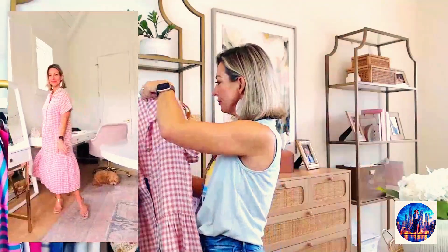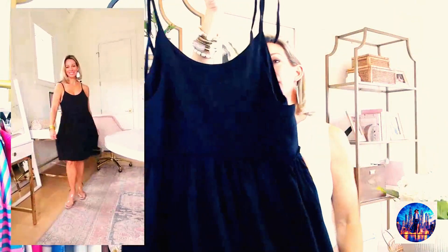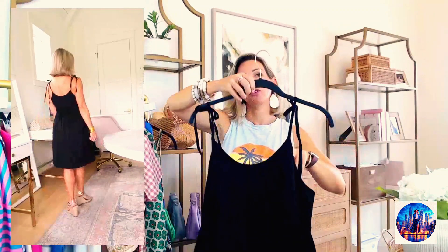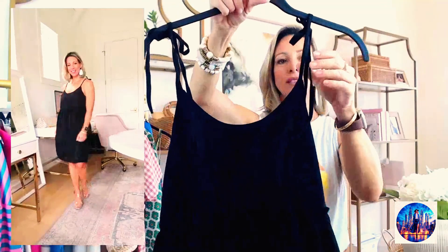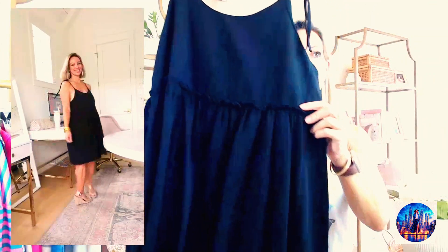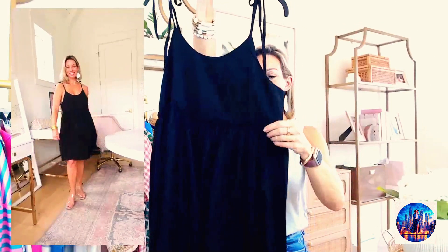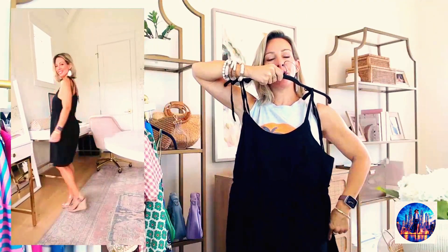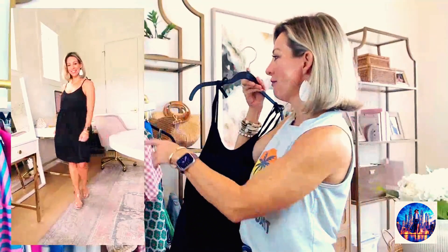I saw this dress and thought it was going to be more of a bubble skirt style like on the model on Amazon's website, but it's basically a standard little sundress. It was also a little wide on me. It is well made and a cute style — I got a small and would have preferred an extra small. It zips up on the side, has little tie shoulders, and a little ruched section. Get your true size and I think it could be really cute dressed up with accessories.